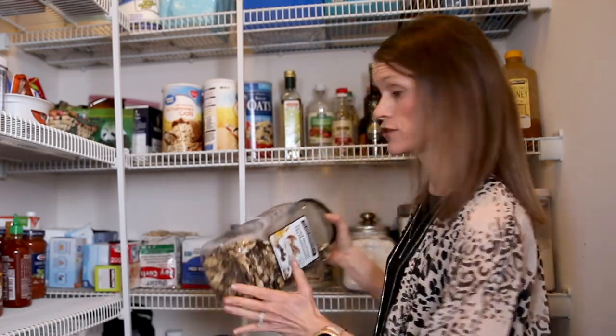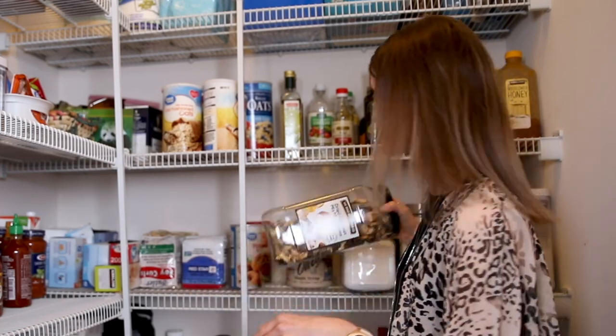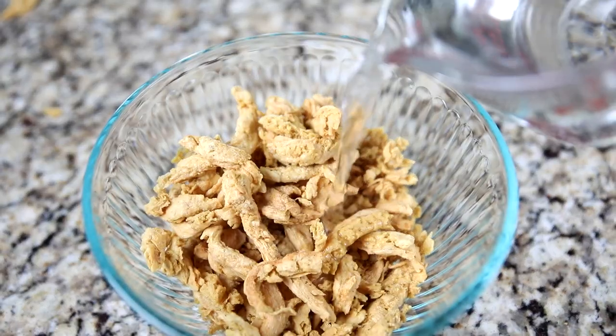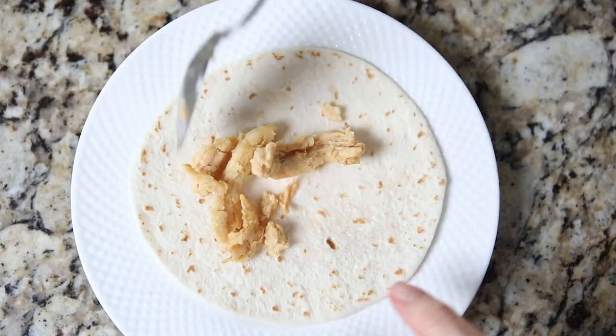I have some dried mushrooms — these add great flavor to so many dishes. I also have some soy curls here. They are great meat replacements. I love to hydrate them, toss them with some buffalo sauce, and make a quick wrap.